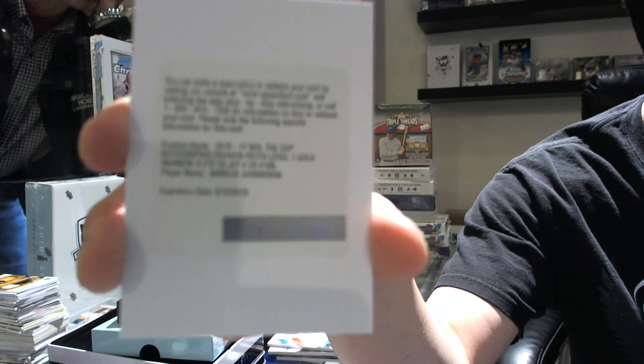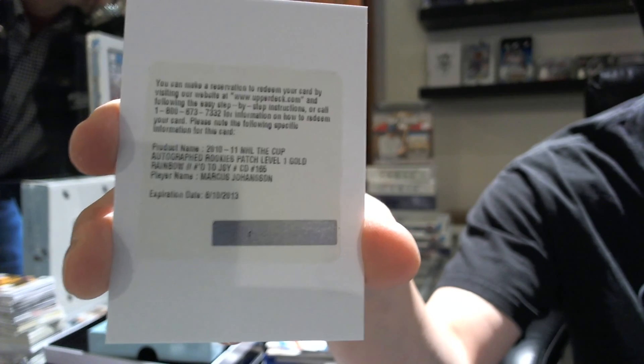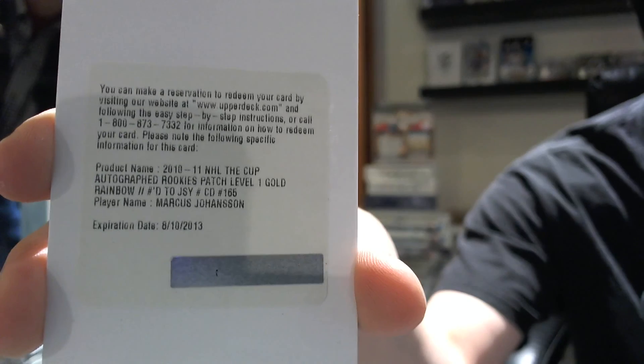Focus, you stupid camera. Put it on 1080p, it won't even focus — awesome. There we go. Marcus Johansson.